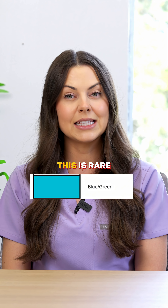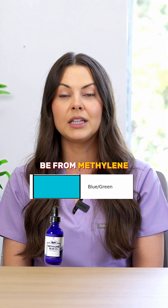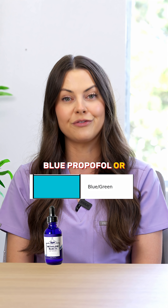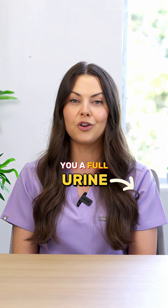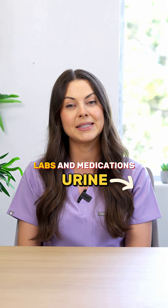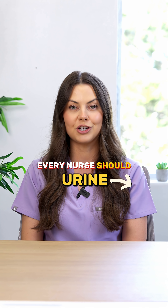Blue or green urine is rare, but it could be from methylene blue, propofol, or food dyes. Comment a urine color down below and I will DM you a full urine color cheat sheet with causes, labs, and medications every nurse should know.